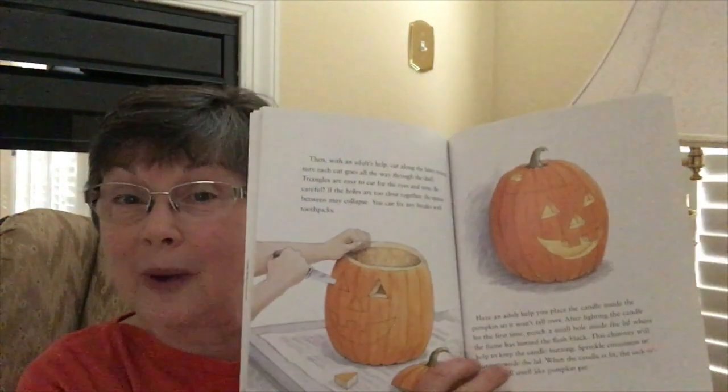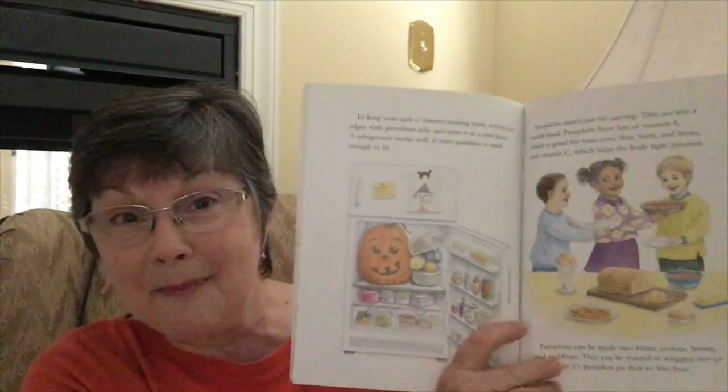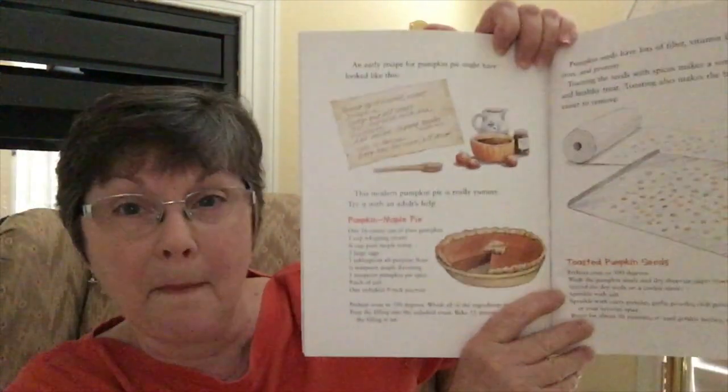Then it talks about why people started making jack-o-lanterns and gives two different stories about how that came to be. It goes on to give you directions for carving your own jack-o-lantern, specifically saying to enlist adult help, and even gives you a tip for keeping your jack-o-lantern looking nice for a longer period of time. It also covers some of the foods we can make from pumpkin and gives you a recipe for pumpkin maple pie and instructions for making roasted pumpkin seeds.